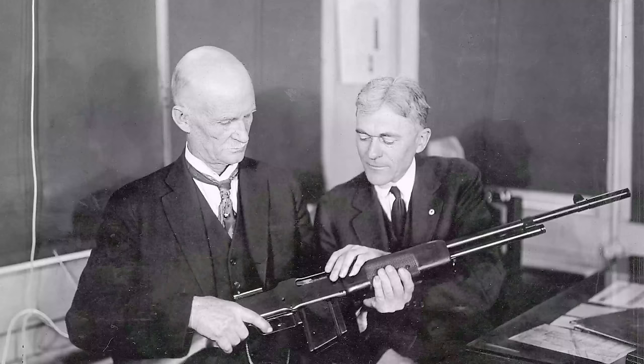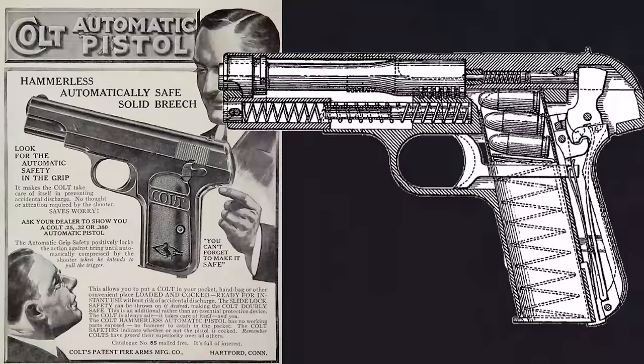Ever wonder where the ACP in 380 ACP comes from? It actually stands for Automatic Colt Pistol. The 380 was developed at the turn of the 20th century by John Moses Browning, and it was released to the public in 1908 along with the Colt 1908 Safety Hammerless.